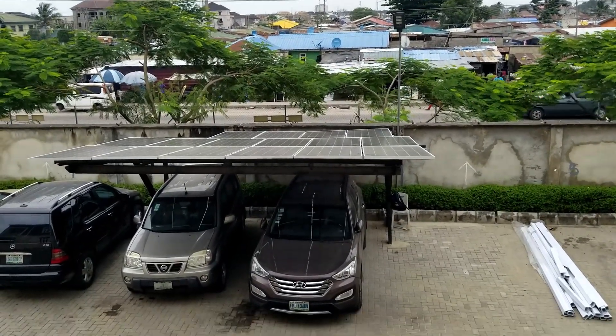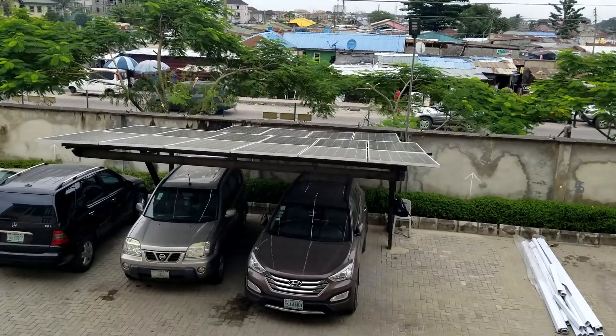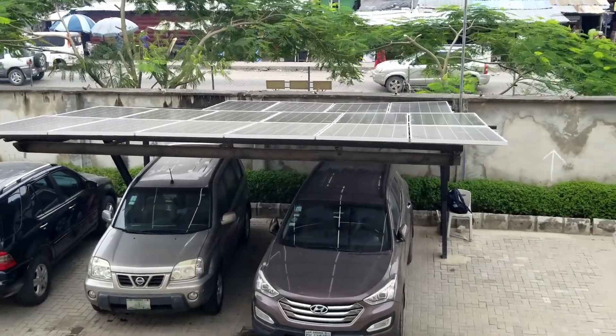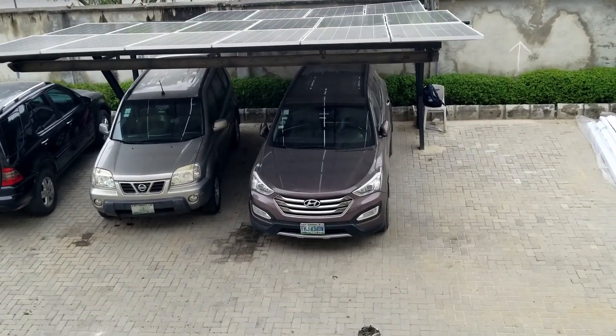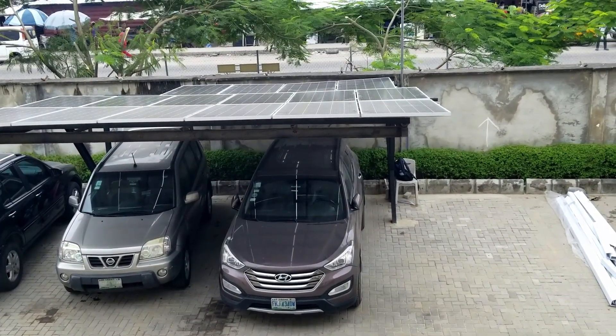Hello YouTube, Dr. Sola coming to you from Lagos, Nigeria. As you can see, I'm at my client Mr. Dei's place and he built this carport and we put his panels on there.